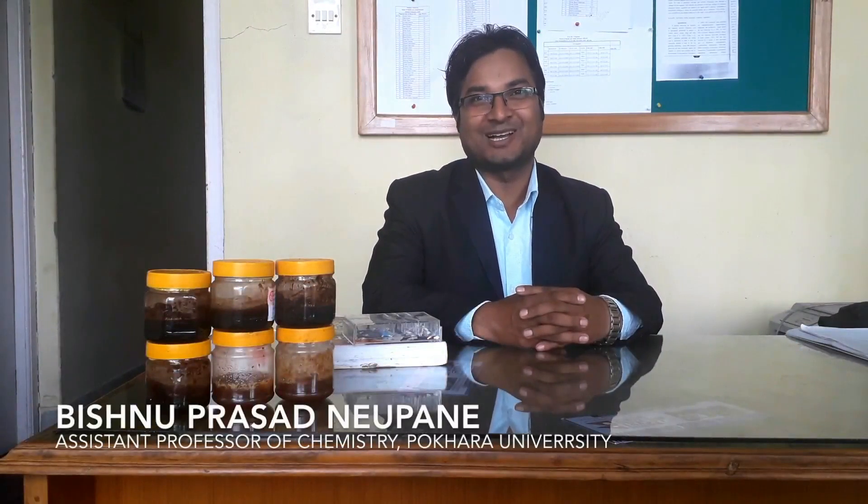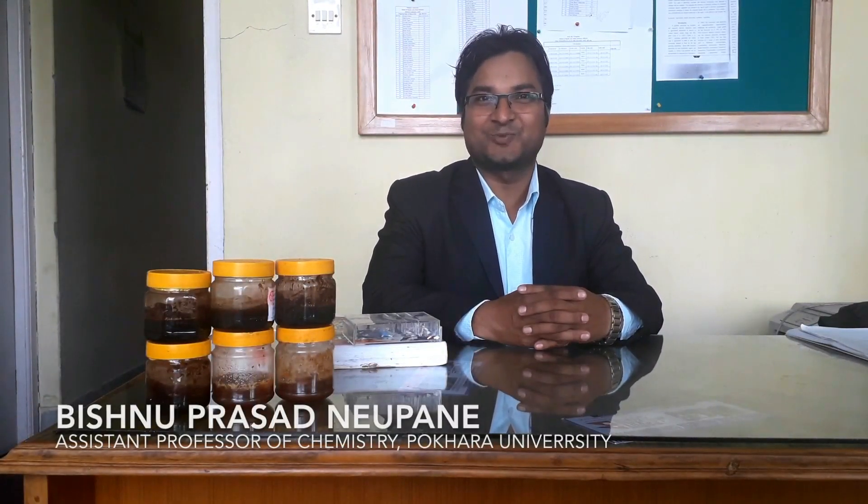Hi, my name is Isnipasad Nupane. I am here to explain the findings of our research on Himalayan honey incorporated iron oxide nanoparticles.